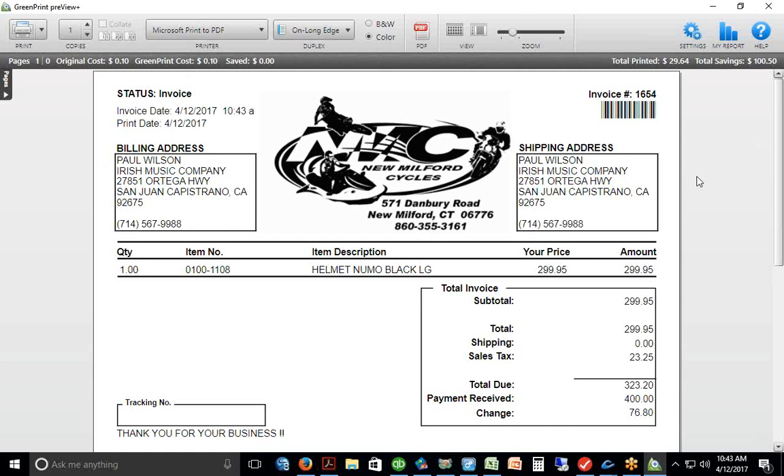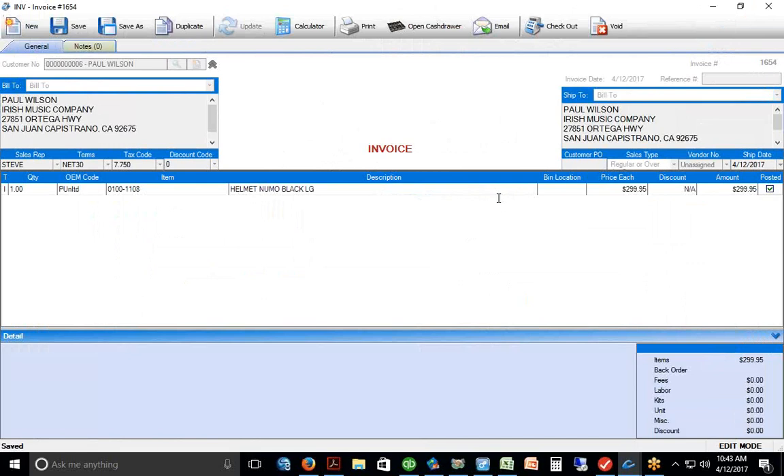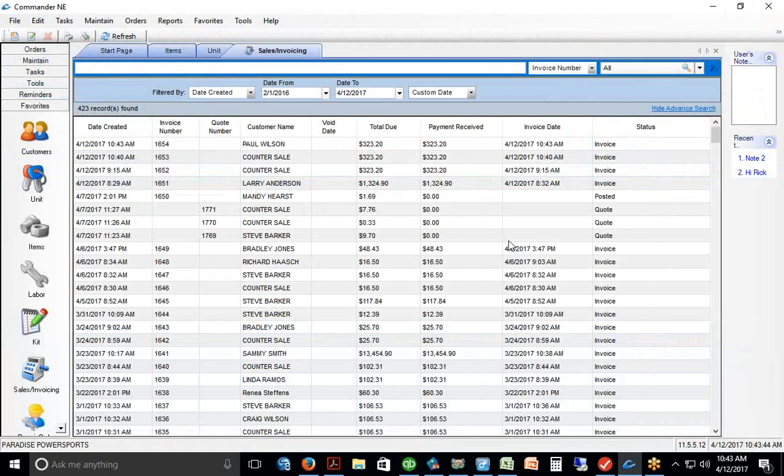You can see we've sold it to a specific customer — his name appears on the top left of the form. We've sold both our helmets and don't have any left.